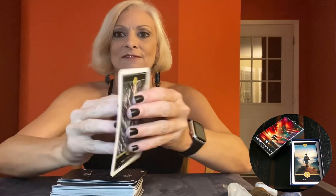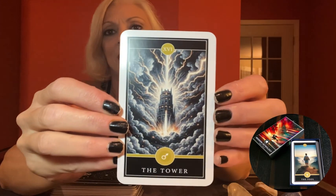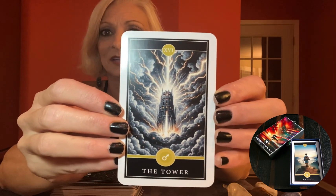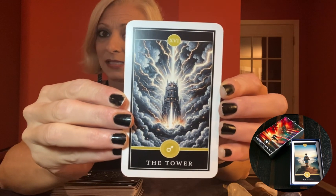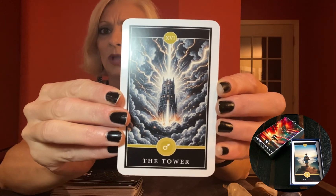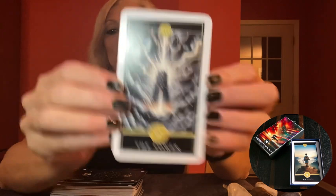Now, feast your eyes on the Tower card. Usually this card is like a cosmic surprise yelling: hey, everything you thought is stable is about to come crashing down. But with those added astrological elements, it provides more context. It's not merely about upheaval — it's about which areas of your life might be impacted based on the planets and signs involved. Pretty cool, right?